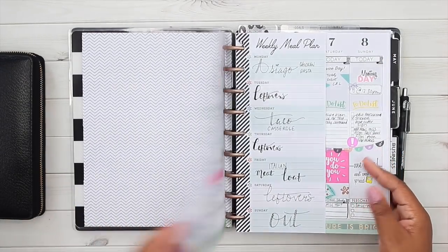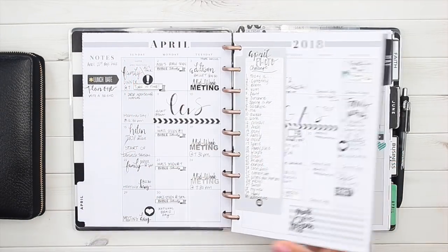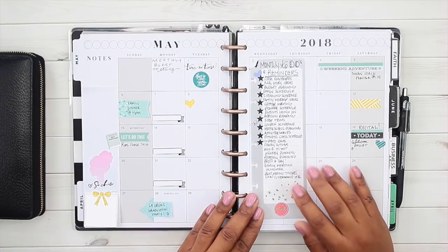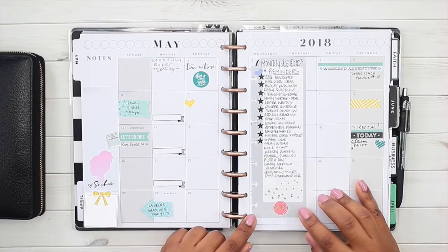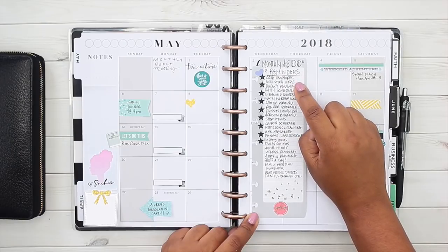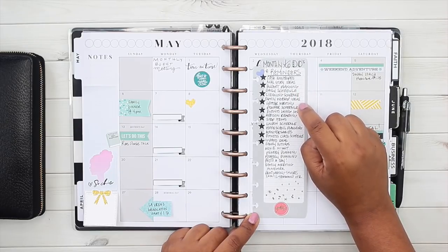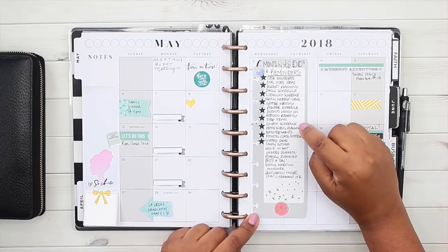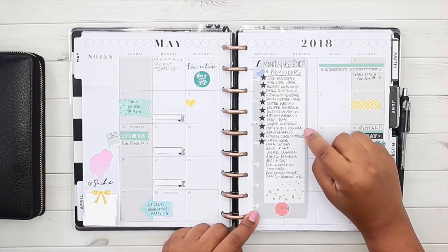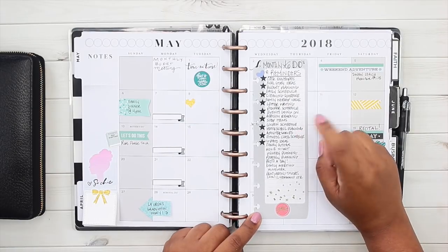Something really important to my planner is my monthly checklist — it keeps me on track because I have so much going on and sometimes I forget what I need to do on a monthly basis. This is just reminders of things I want to do every month: cash envelopes, Malachi Bible study ideas, budget planning, daily schedule, cleaning schedule, family worship ideas, letter writing, ministry schedule, Addison's reading, shop items, coupon schedule, homeschool planning, anniversaries — all things I want to make sure I'm doing monthly.